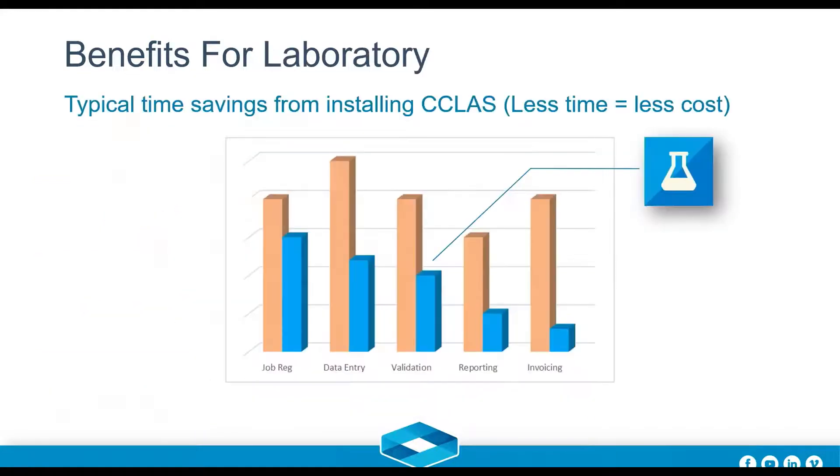Looking at the holistic benefits for the lab: we've listed the several steps in the lifecycle of a sample, based on information collected over the years from various customers, commodities, commercial labs, and mineral processing labs. Introducing a system like ours drastically reduces the hours spent at each and every one of those stages. Cumulatively from registration through to validation and reporting, you're already saving about half the time to process the same sample — less time, less cost.